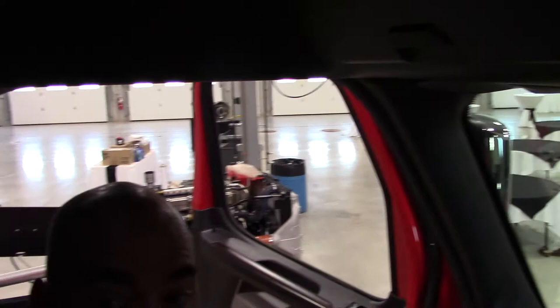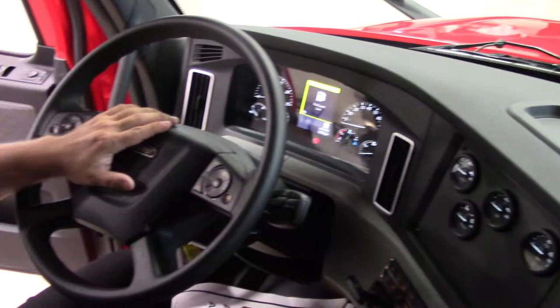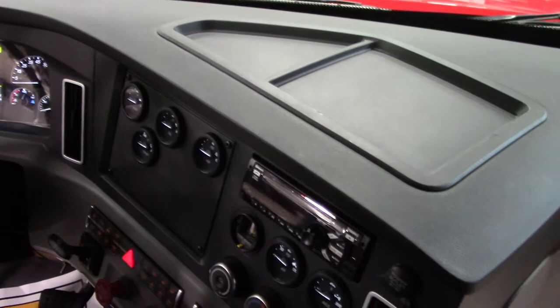We have two trim levels similar to the exterior levels: the standard Professional trim level and the Elite trim level. The Elite trim level includes bright finish accents on switches, steering wheels, knobs, and air vents. Additionally, a wood grain finish is applied to the dash and door panels. It also includes a leather wrapped steering wheel, Bluetooth radio, overhead storage doors, electric door locks, and a carpeted sleeper area.